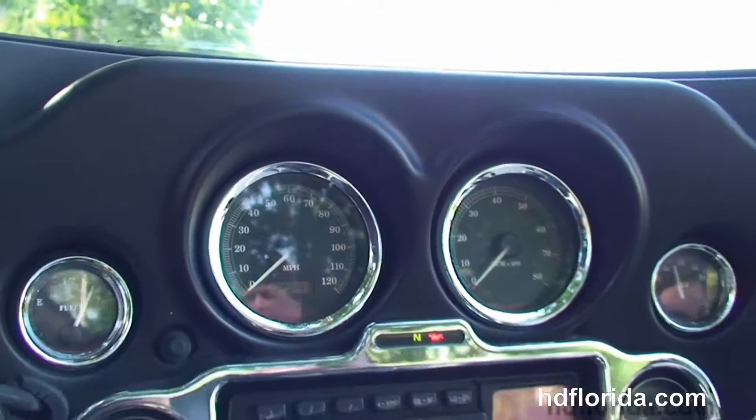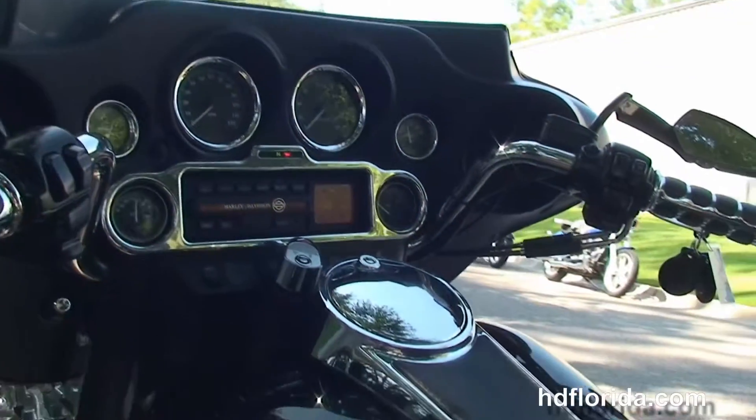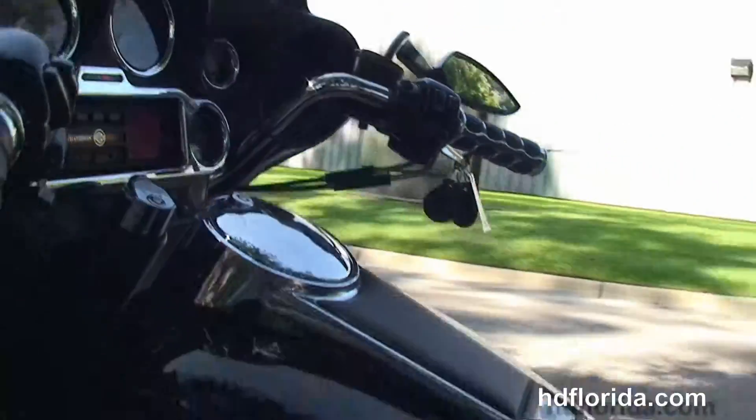The classic Batwing-style fairing with the chrome instrument bezels, factory AM/FM, CD player, auxiliary port for an MP3 player. This bike also has upgraded grips and upgraded mirrors.